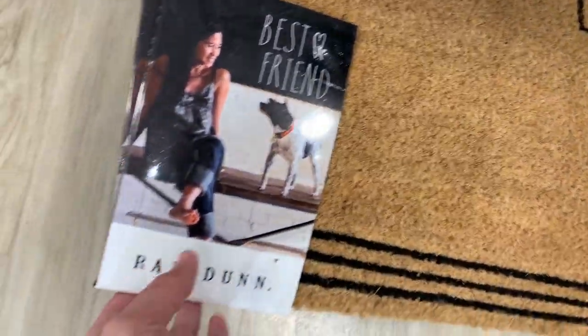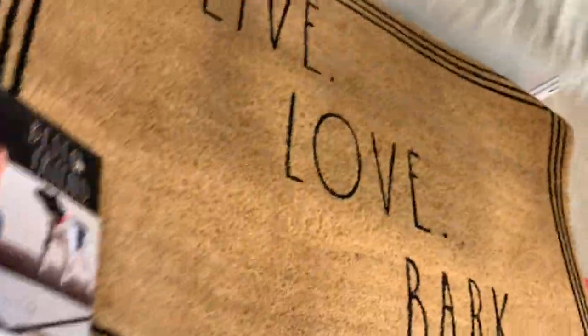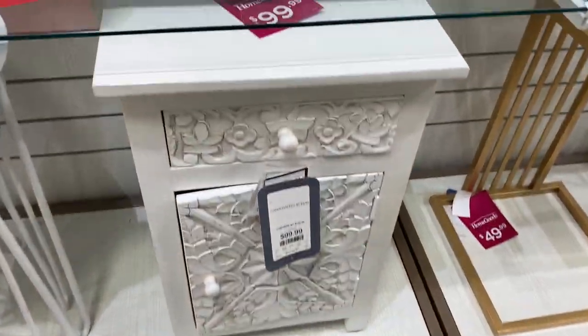This little 'Live Love Bark' rug by Rae Dunn is really cute for $16.99 — if you have pets, really cute.